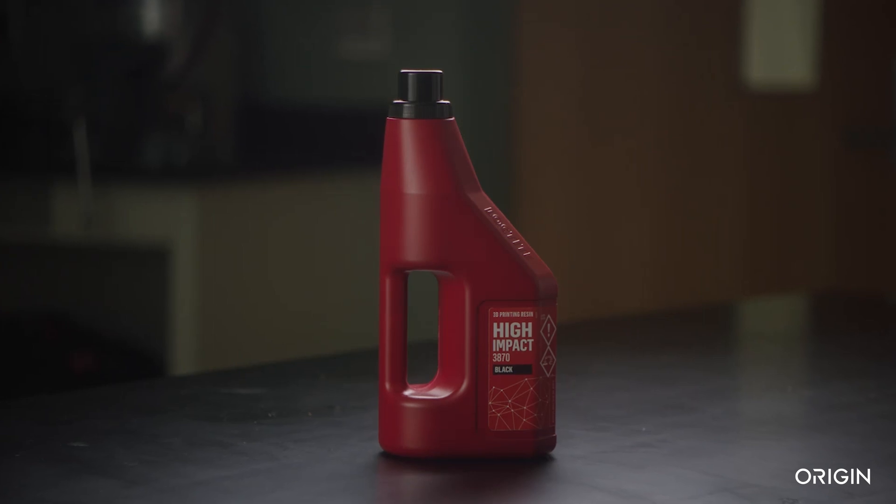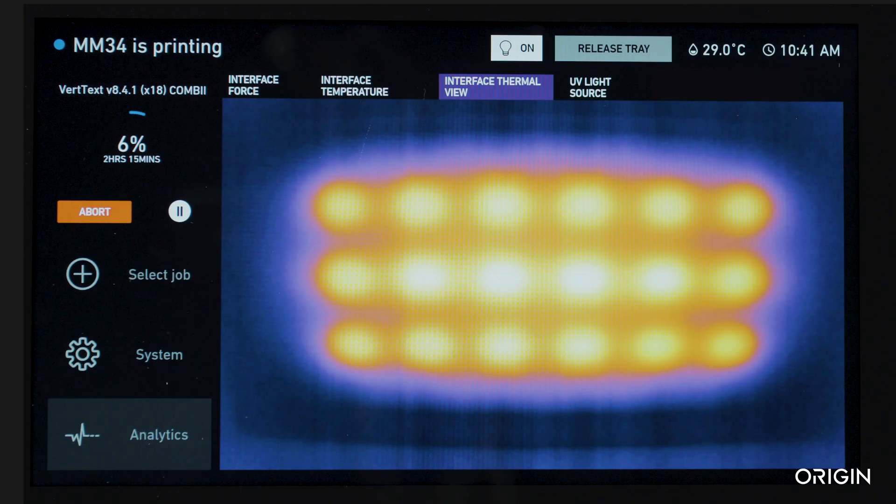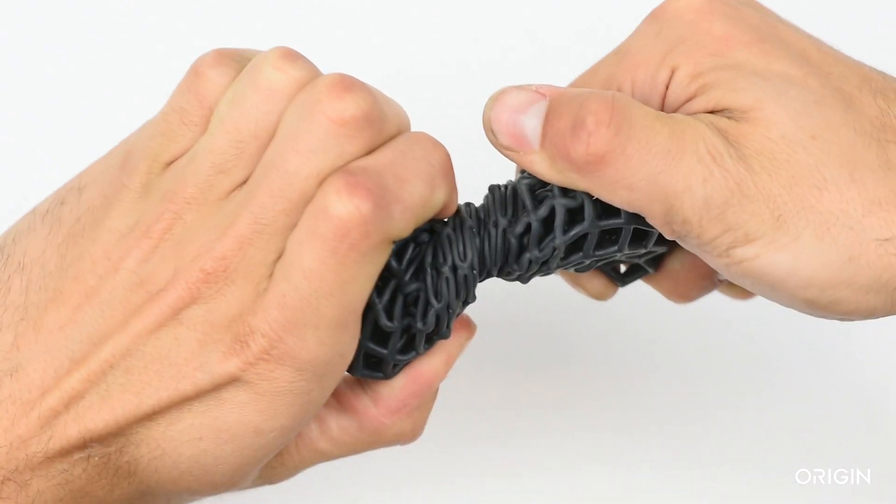Material partners leverage Origin's open platform, unique material development technology, and real-time data analytics to create new material chemistries not possible with additive today.